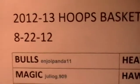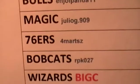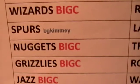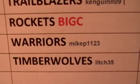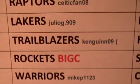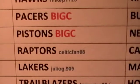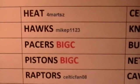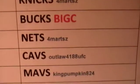The auction ended at $8.22. And here we go with the sheet. A few teams did not sell, as you can see. And here we go down the last row.